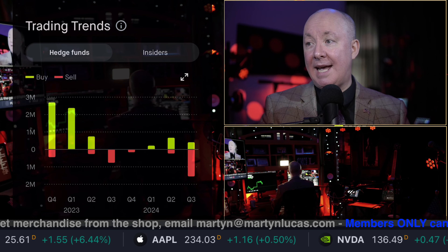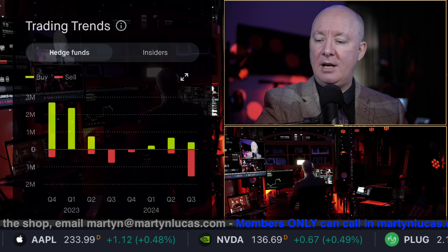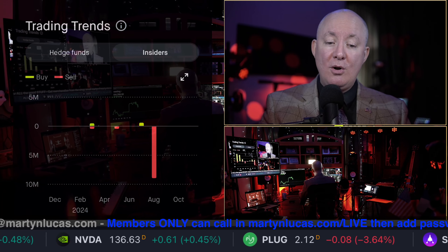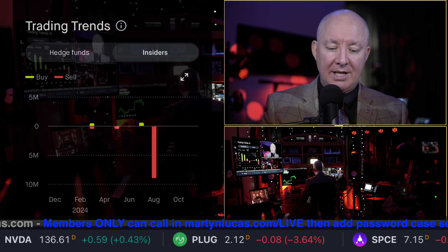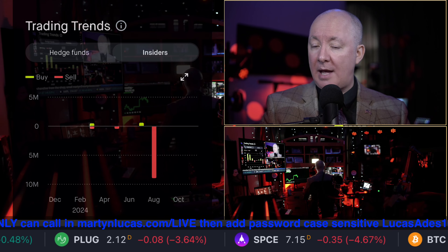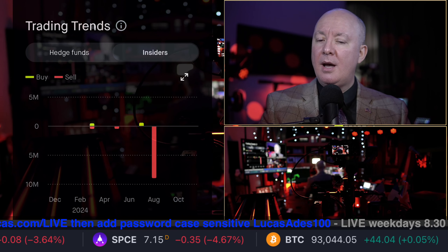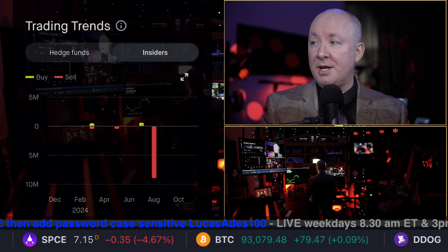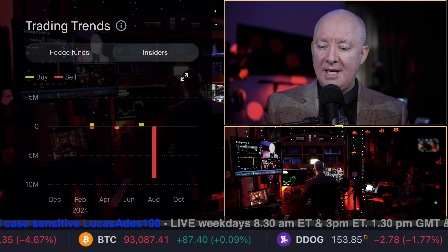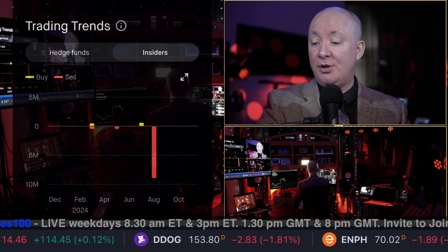Hedge funds have been getting rid of this stock recently — selling off. What about insiders? Insiders have been dumping it as well. Normally I'm not bothered about insiders selling, but when they're selling $10 million in that period and we only have a market cap of 178 million, that's not good. When the market cap is 178 and insiders are dumping their own stock and getting out of it — that doesn't look good at all.